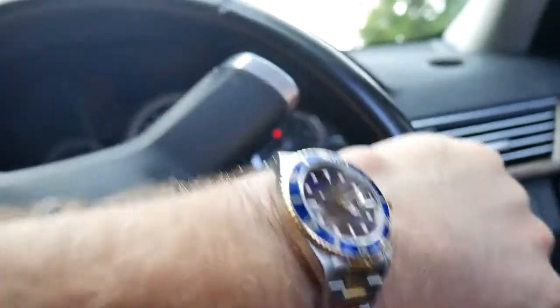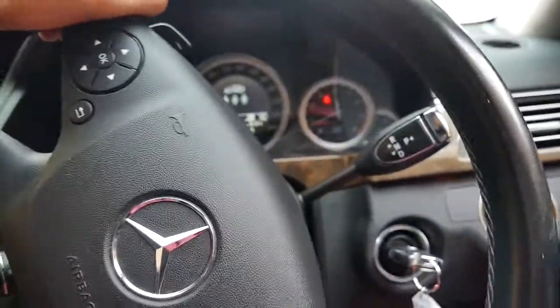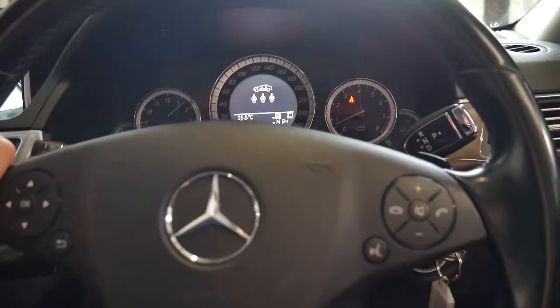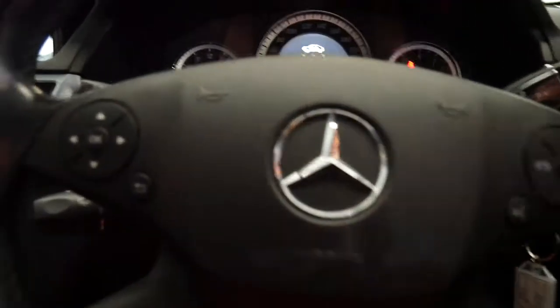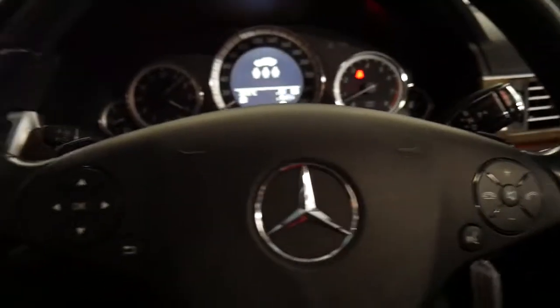Let's have a look here. Parking sensors front and back, dual-zone climate control, and it's got automatic lights. Also got navigation — there's your dual-zone climate control down there.